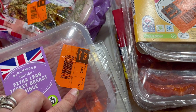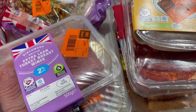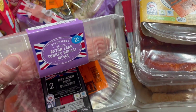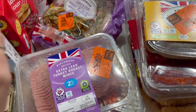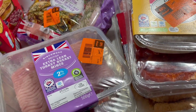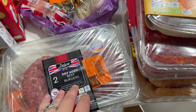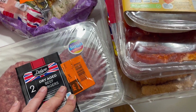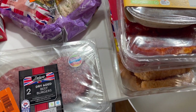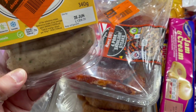I got some extra lean turkey mince — 500 grams, was £3.49 down to £2.44, so under three pounds. That will do a nice bolognese with some chopped tomatoes, veggies, and spaghetti — another really affordable meal for five of us. I also got beef burgers which were £2.99 down to £2.09 — I really fancied them so I got four of those.